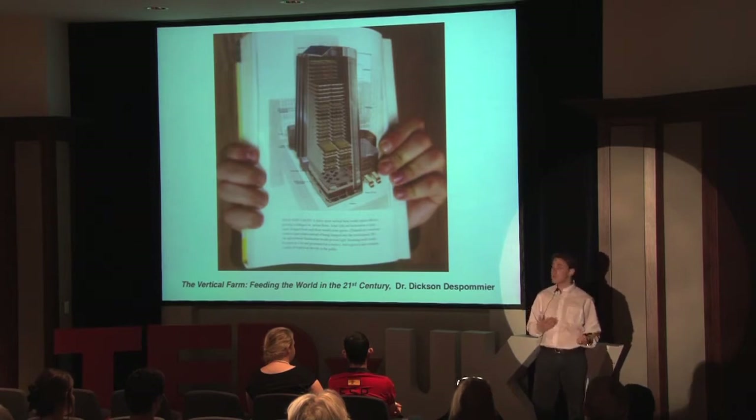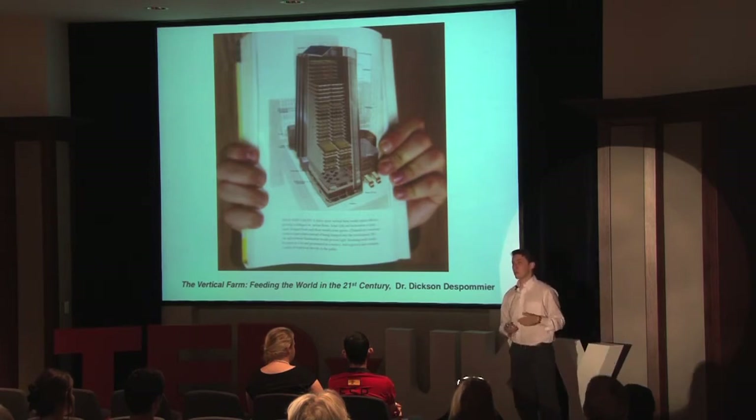There are about 7 billion people on the earth right now, but with current population trends, if they continue the way that they are, in the year 2050 — just 36 years from now — we're expected to have somewhere around at least another 2 billion people. Right now we're running out of room to feed ourselves at 7 billion, so how are we going to feed an additional 2 billion people?